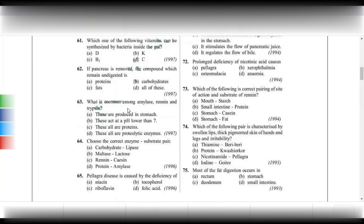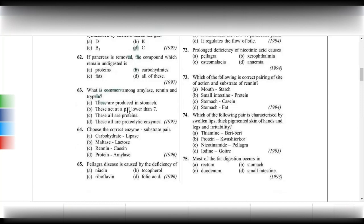If the pancreas is removed, which compound remains undigested? From the pancreas we get trypsinogen, chymotrypsinogen, carboxypeptidase, pancreatic lipase, and pancreatic amylase. The answer is all of the above — all of these would remain undigested.